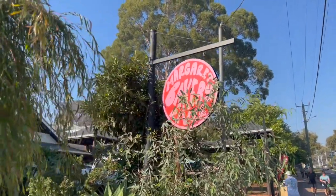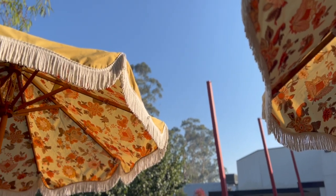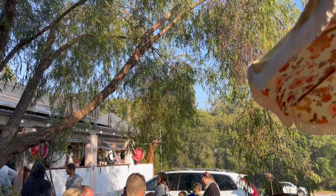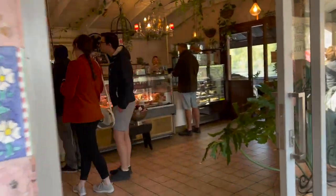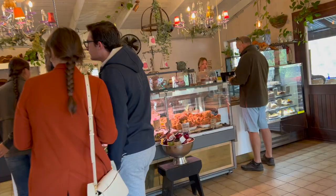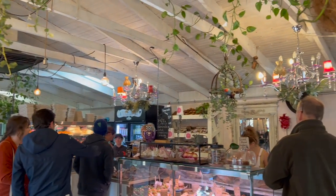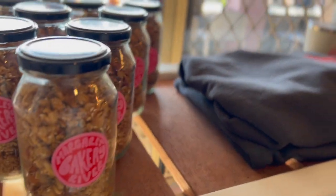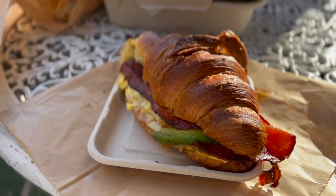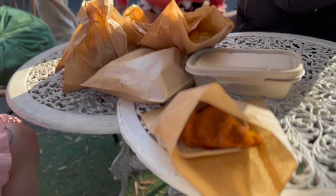Once we were up, dressed, ready and out the house, we headed into Margaret River Township to Margaret River Bakery, which is an absolutely amazing spot with such a nice vibe. They have absolutely heaps of choice, so we each got a coffee and went absolutely crazy on the pastries. I picked up a salad for lunch and this incredible croissant — bacon, avocado, egg, hollandaise sauce. If you go there, you have to try this.